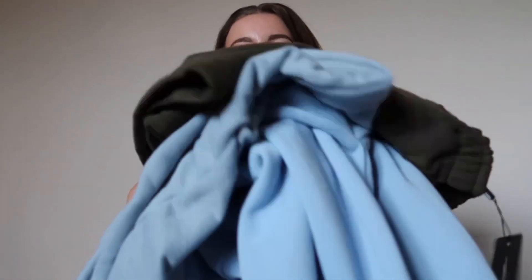So guys, what do you think of all the items? Leave in the comments below what you think was the best item and which one you'd probably wear. I thought I got a good selection, and I'll definitely be wearing this corset top out — so cute. Thank you for watching, bye!